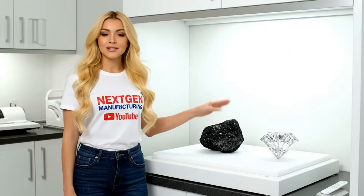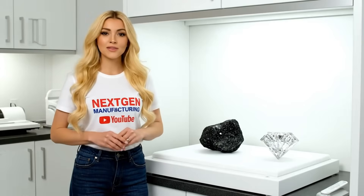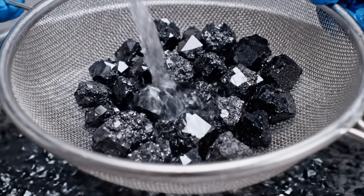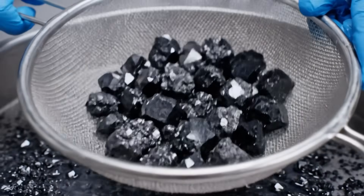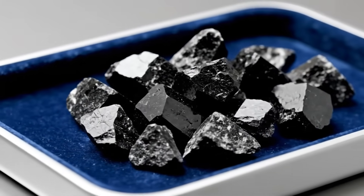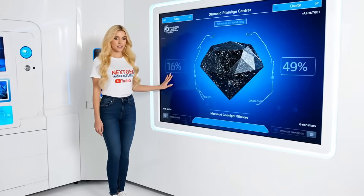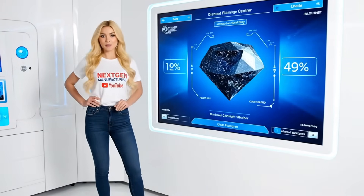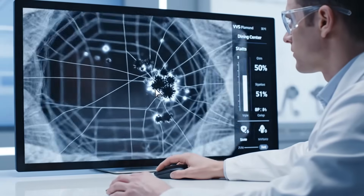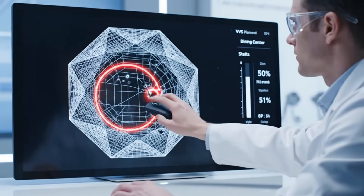This is our rough diamond — dark, angular, and now ready for the complex cutting plan that will unlock every last bit of its brilliance. The heat and pressure are gone. Now comes the intense precision that defines a diamond's value: computerized mapping and flawless cutting. Even lab-grown diamonds can have flaws. We map every microscopic carbon inclusion to plan the perfect cut and maximize clarity.